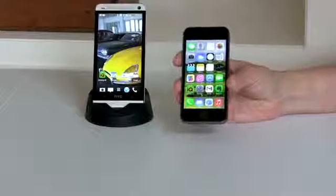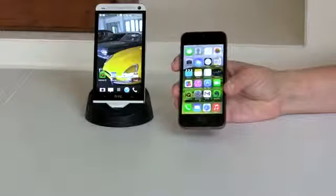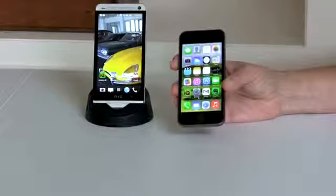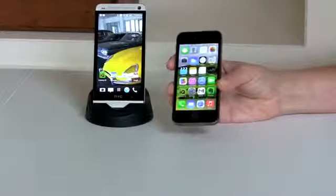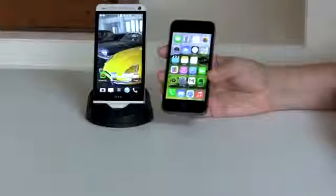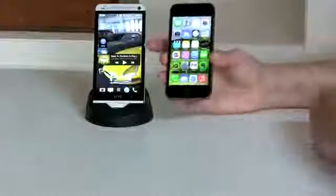Operating system is an extremely significant difference — people are passionate about Android versus iOS. If you're happy with your current OS, nothing will likely change that. They are fundamentally similar yet different. The iPhone on iOS 7, despite its big visual remake, is still a palette of icons — no widgets, no floating notification bubbles. With the HTC One on Android, you get all sorts of widgets and shortcuts on your home screen.